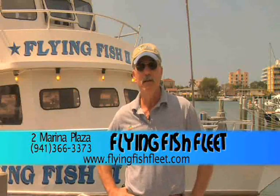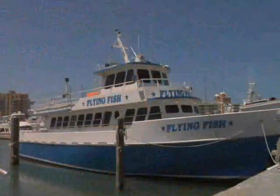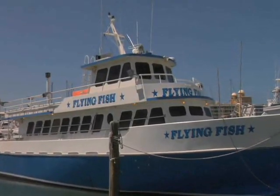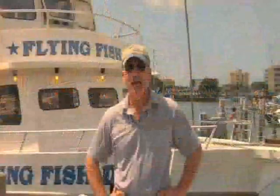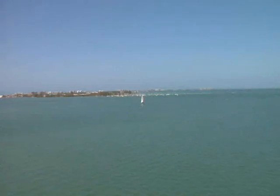The Flying Fish Fleet has been here in downtown Sarasota for 40 years. We run three boats — two head boats and also a private charter, a 41-foot air-conditioned Morgan. We're located in downtown Sarasota right at the foot of Main Street and we're a family-owned business. Both myself and my wife work the office and my daughter is in the galley.